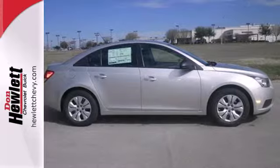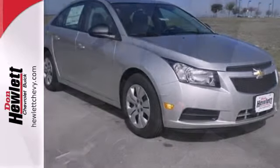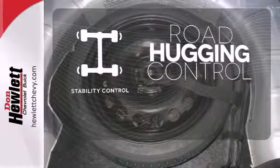The anti-lock brakes and low tire pressure warning system enhance the handling of this vehicle. It also comes conveniently equipped with keyless entry, air conditioning, and power windows, locks, and mirrors. Stability control helps you stay on track when the vehicle begins to skid.